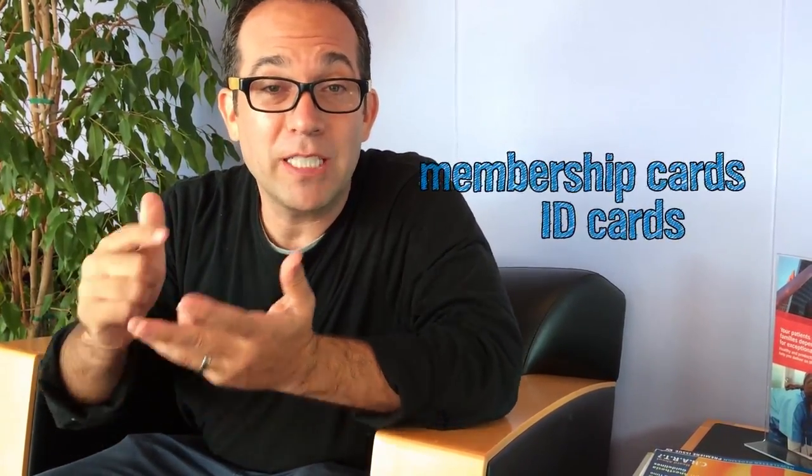Is your wallet busting at the seams because you carry around so many cards? There's ID cards, membership cards, gift cards, rewards cards, credit cards — cards, cards, cards, cards. It makes your wallet like two inches thick.